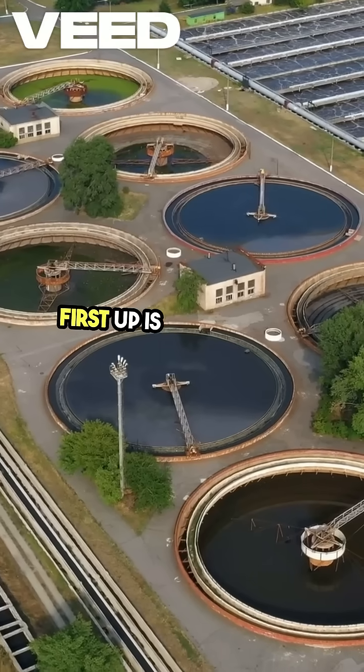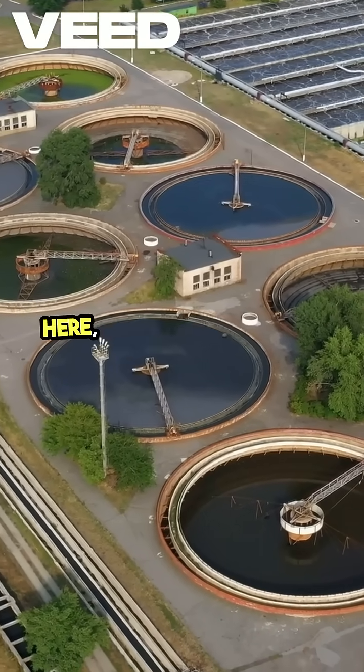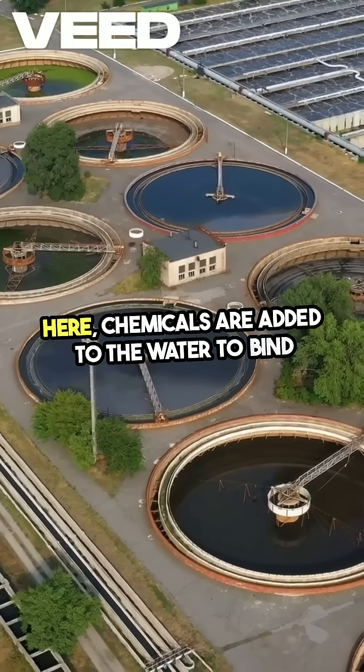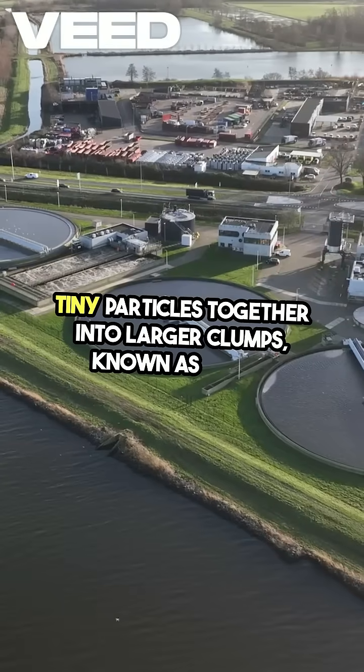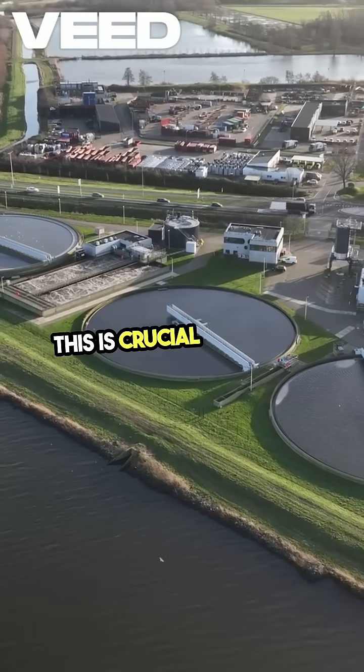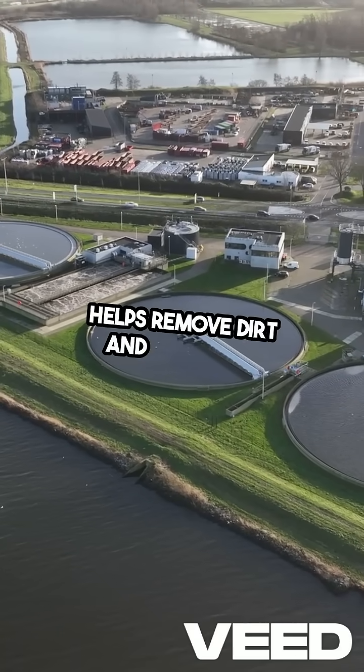First up is coagulation and flocculation. Here, chemicals are added to the water to bind tiny particles together into larger clumps, known as flocs. This is crucial because it helps remove dirt and impurities.